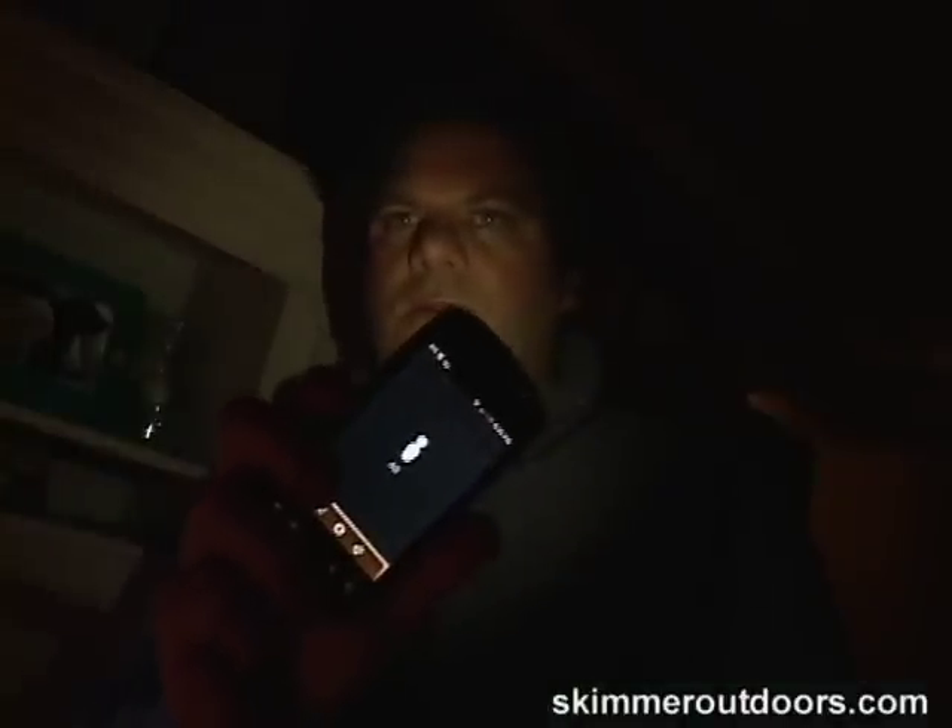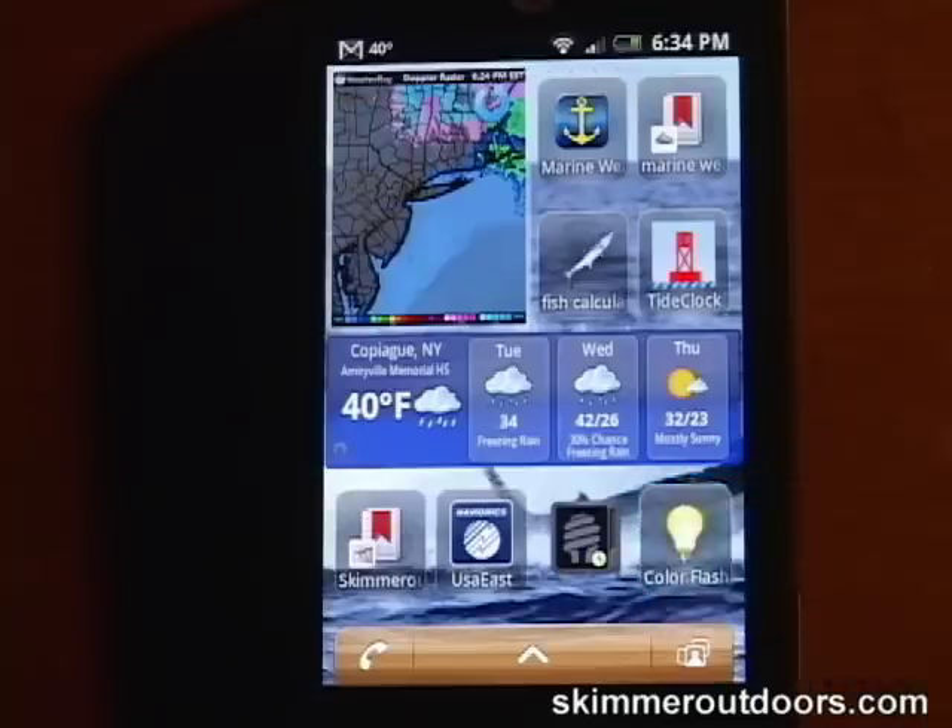The flashlight app turns your LED flash into a bright flashlight. If the LED flashlight is too bright, then this color flashlight is perfect for reading charts at night when navigating. This app allows you to choose the color of your screen's light output.